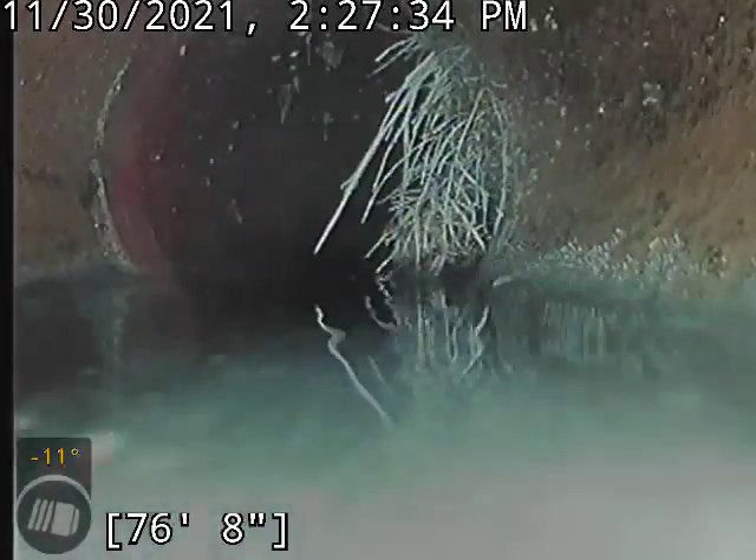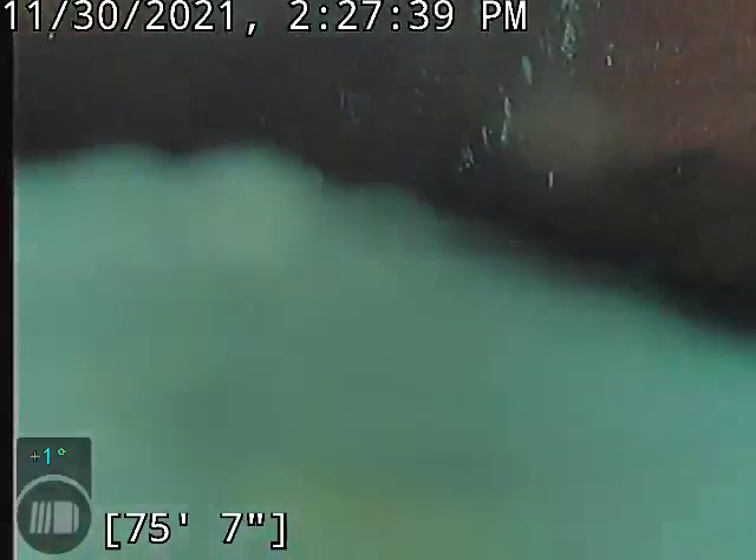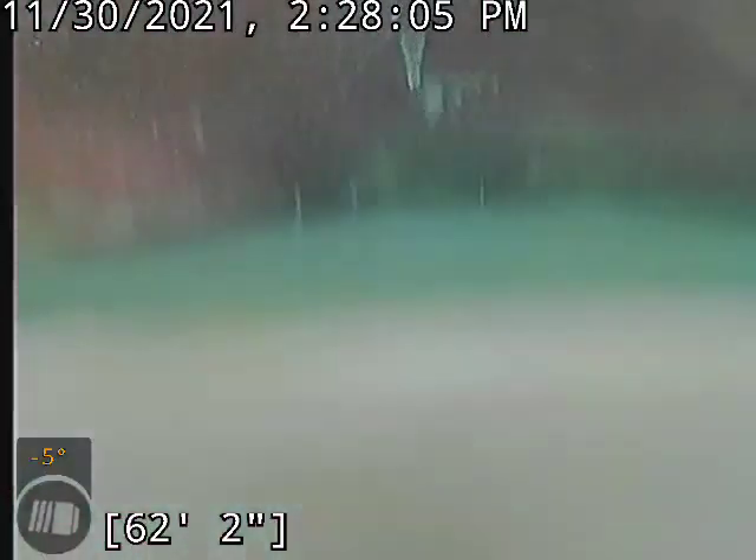On the way out, I actually couldn't even see hardly any of this. Dunk underwater again. You can see some root growth down the line there. Yeah, that's about it — you can see some root growth down the line there.